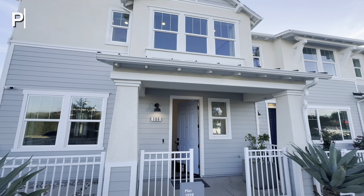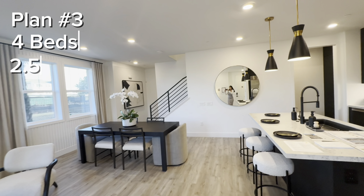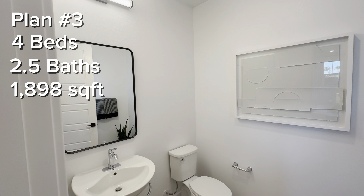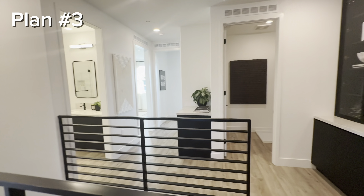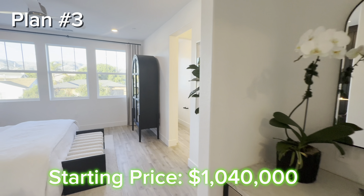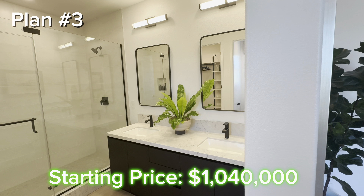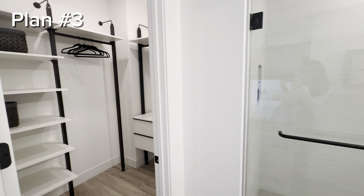Plan number three is much bigger, featuring four bedrooms, two and a half baths, and just under 1,900 square feet of interior space. I absolutely love the black cabinetry and all the black accents throughout the model. There's a half bath downstairs perfect for guests, and the bedrooms are upstairs including a stunning primary suite. The base price for this model starts at $1,040,000, but if you wanted to duplicate the model home, you'd be paying closer to $1.2 million — just to give you an idea of how much upgrades can add to the initial base price.